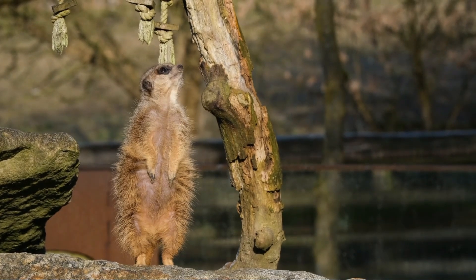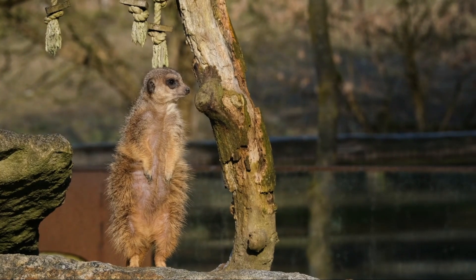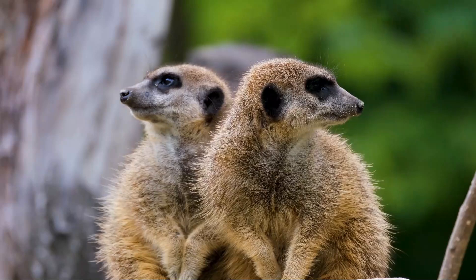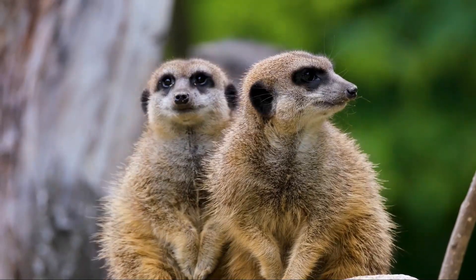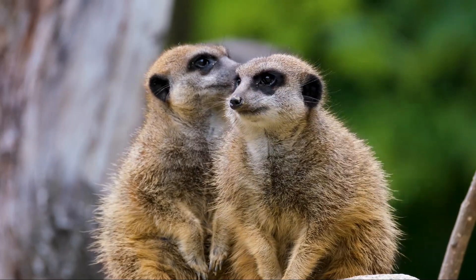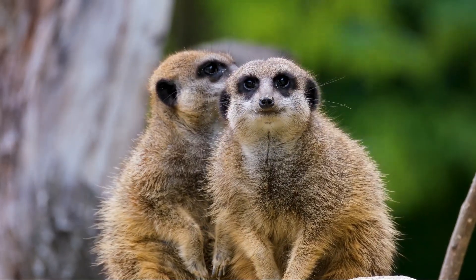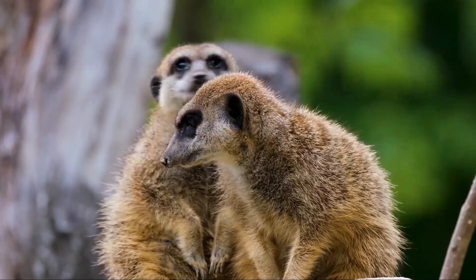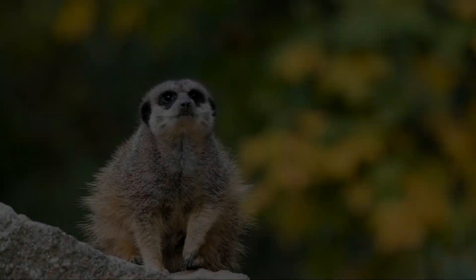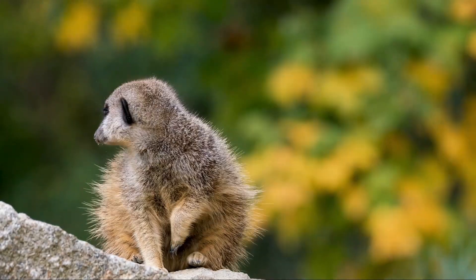Their bodies are slender, with long limbs that are well-adapted for digging. Meerkats have strong, curved claws that they use to excavate burrows, dig for food, and defend themselves. Meerkats are omnivorous and have a highly varied diet, which allows them to survive in their harsh desert environments. Their diet primarily consists of insects such as beetles, grasshoppers, and termites, but they also eat small vertebrates like lizards, snakes, birds, and rodents. Meerkats have even been observed catching and consuming scorpions, showing remarkable resistance to venom.